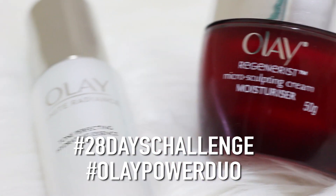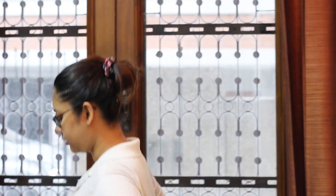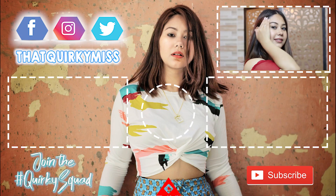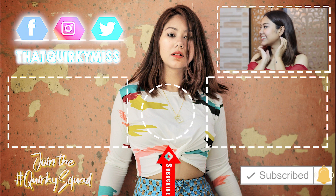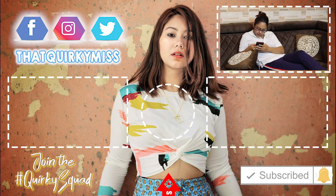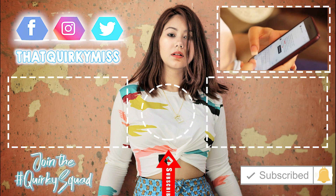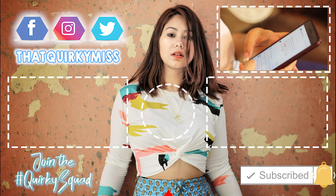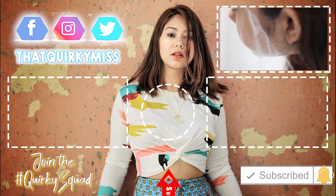So that is it for today's video, guys. Do take the hashtag 28 days challenge with Olay Power and let me know what your morning routine looks like in the comments down below. Please like this video, and if you are seeing my face for the very first time, please check out all the videos linked below — I know you are going to love them. And if you do, subscribe to my channel. Hit that bell notification to get updates every time I upload a brand new video, every Tuesday, every Friday. I will see you next time. Bye!